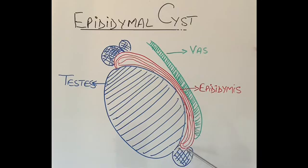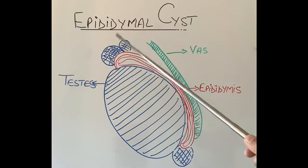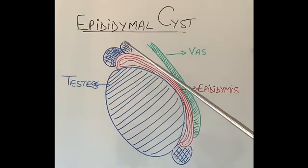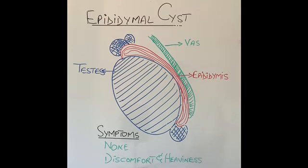Cysts can be multiple or single, and can happen at the top or the bottom of the epididymis — these two ends are the commonest sites. Epididymis cysts are filled with very clear fluid. The vast majority of patients have no symptoms — the only thing they notice is a lump on the testicle. Occasionally, when the cyst is quite large or growing rapidly, they can feel discomfort or a feeling of heaviness in the scrotum on that side.